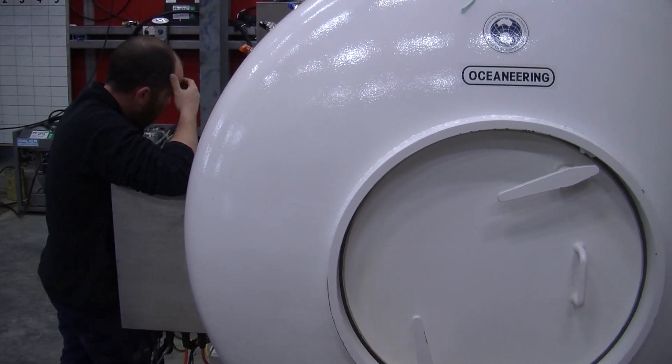Topside main lock, comms check. Loud and clear. Roger, loud and clear.